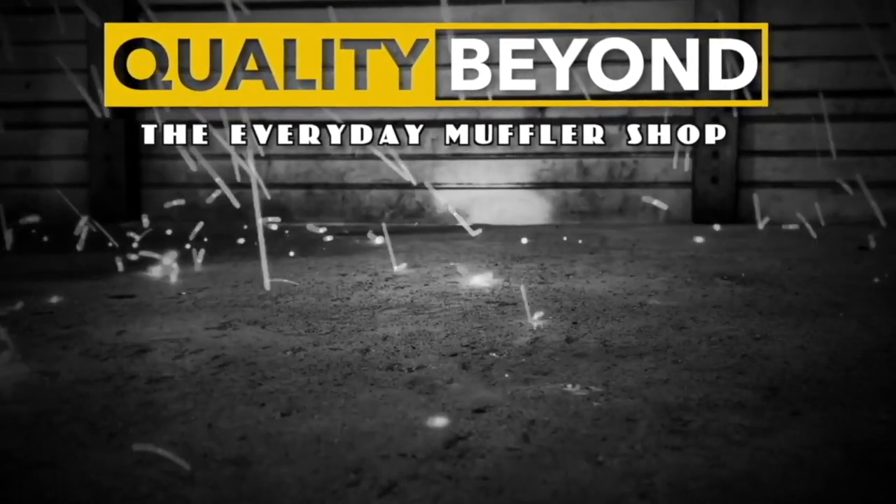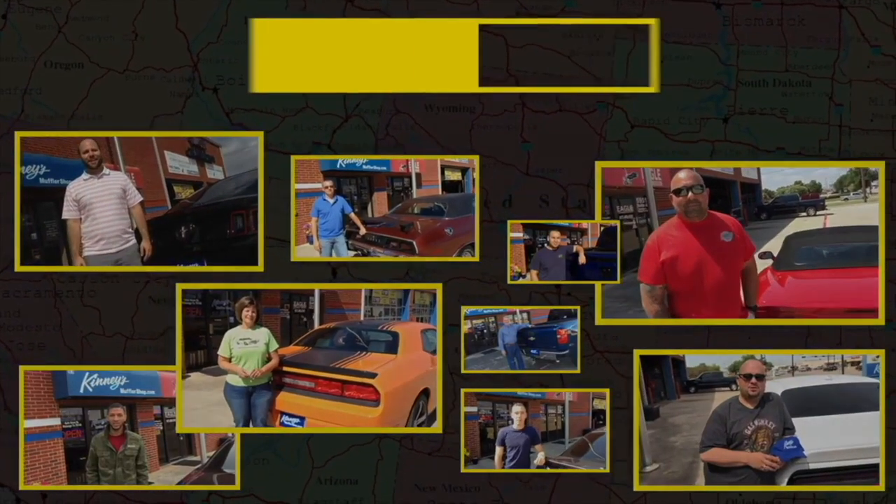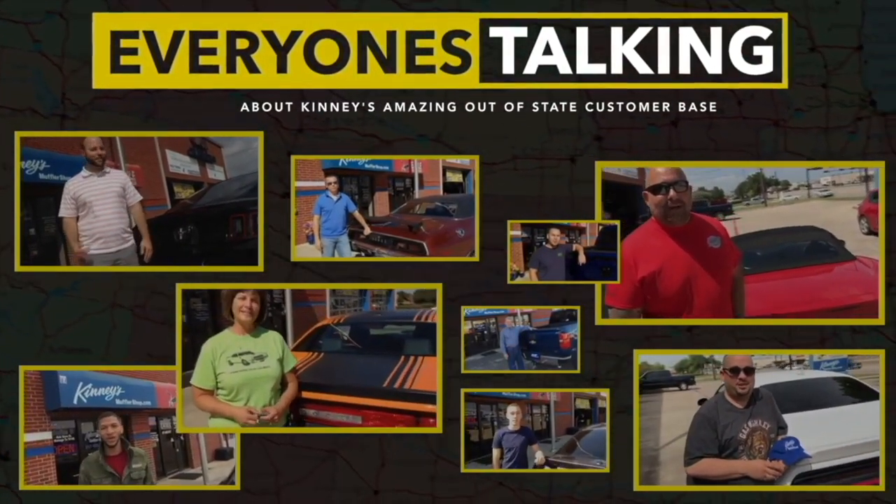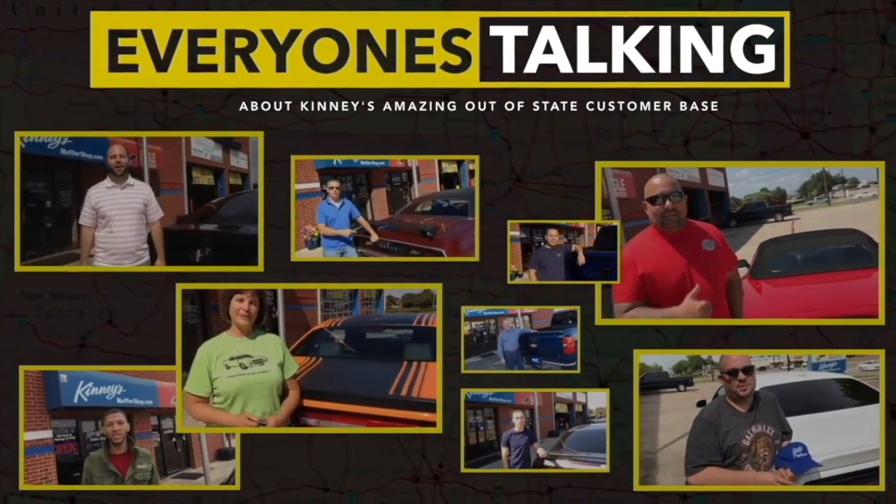The nation's premier performance exhaust center — Kenny's. Not a Texas resident? Visit our amazing website to find out how you can have the ultimate exhaust for your vehicle.